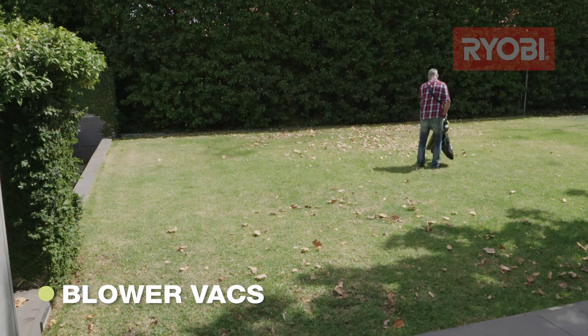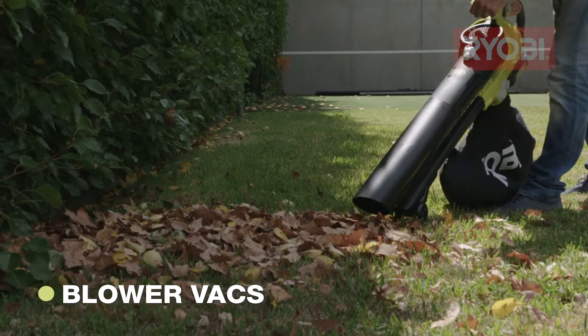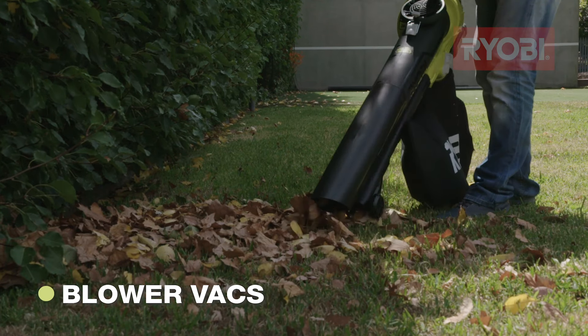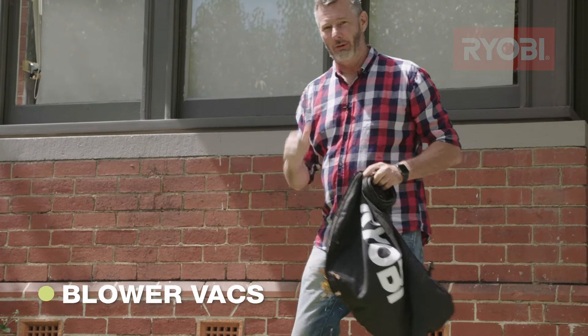There are also blower vacs to consider if blowing away garden mess isn't an option for you. These guys not only pick up the leaves, they turn what was once trash into treasure — because mulched up leaves are gold for your garden.